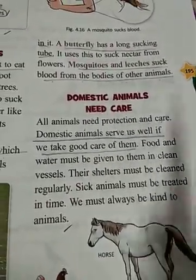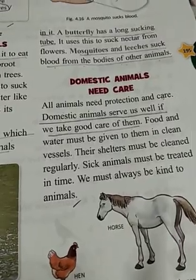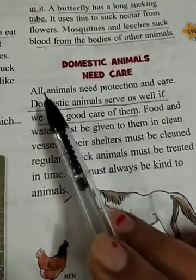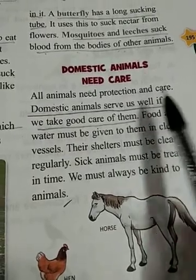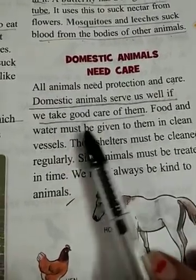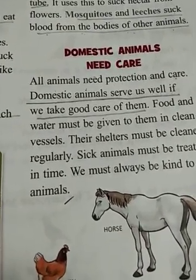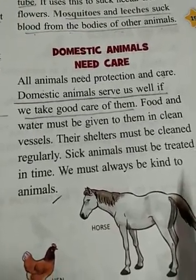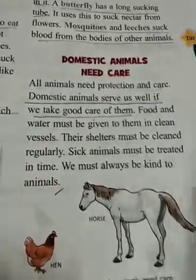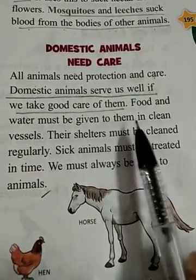Domestic animals need care. If we keep domestic animals in our home, it is our responsibility to care for them. All animals need protection and care. Domestic animals serve us well if we take good care of them.